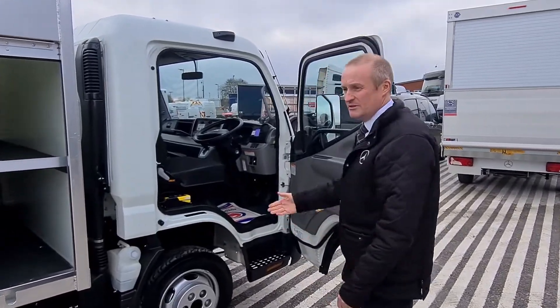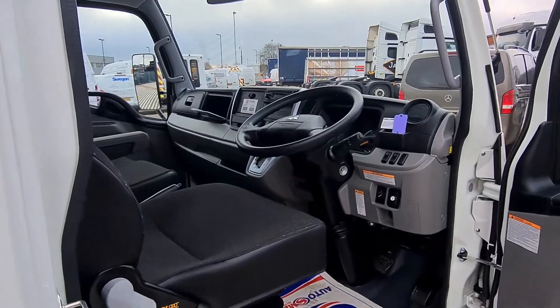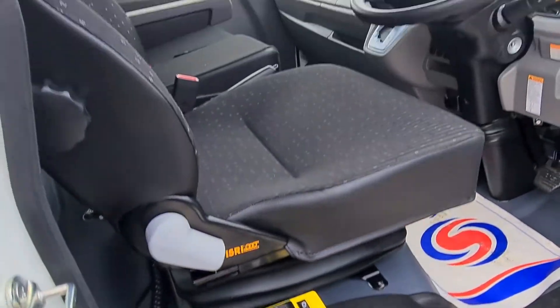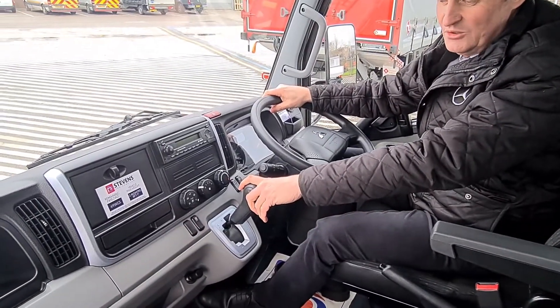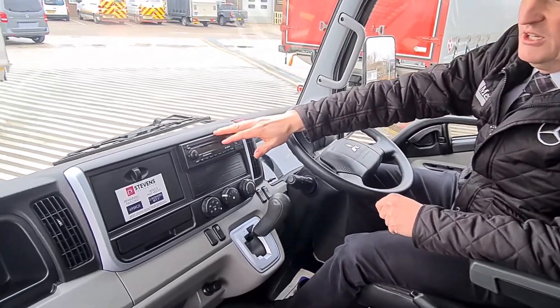Inside the cab, we have an automatic gearbox with remote Wanderlead tipper controls. We've got a 6-speed dual clutch automatic transmission with Tiptronic option. We've also got radio with Bluetooth.